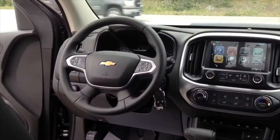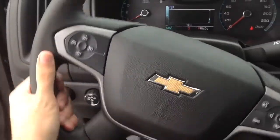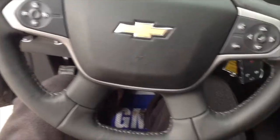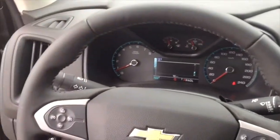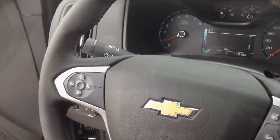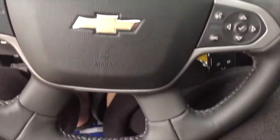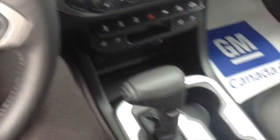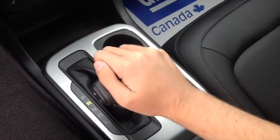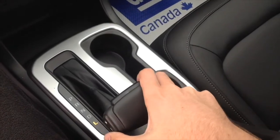The Colorado ZR2 is built to climb up rocks, but this one features rack and pinion steering. The four-spoke leather-wrapped steering wheel features all your multi-function controls, such as cruise control, voice commands, and up, down, left, right, and checkmark buttons. As far as transmissions, the Colorado ZR2 sends power to all wheels via front and rear locking differentials. This one features an 8-speed shiftable automatic transmission with tap-shift manual shifting, so you can manually shift it up and down through gears.